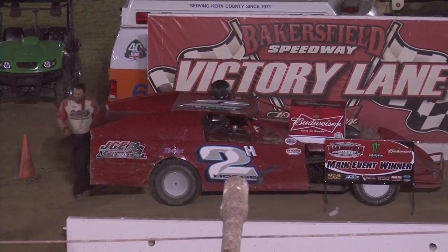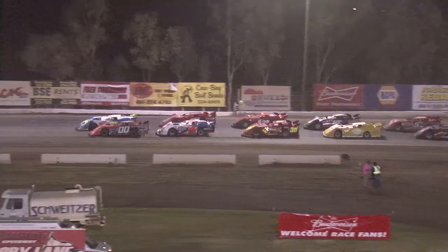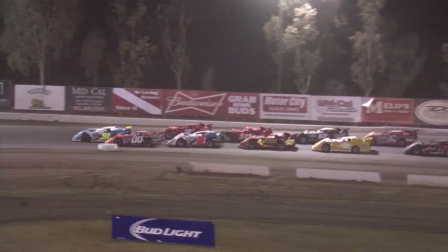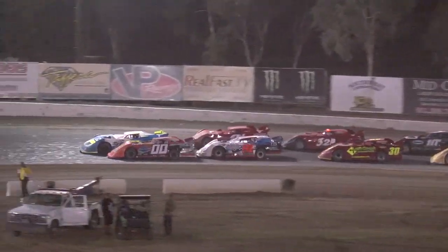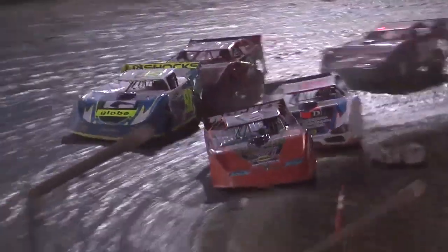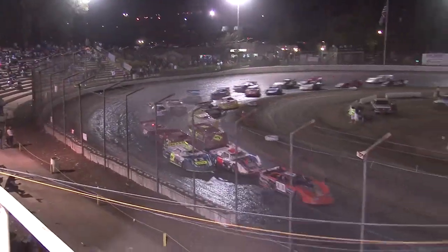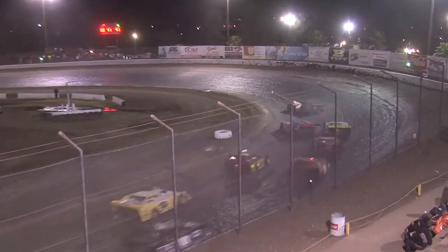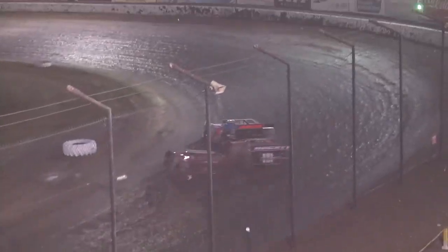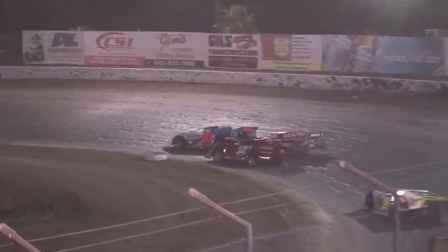Late model main event — 50 laps. Jesse Stovall, Tony Tost — your top row in this one. Green flag is out, we are racing late models at the Budweiser Nationals, Bakersfield Speedway. We've got a battle for the lead — Papage to the inside of Stovall, with Hove right there in the mix.